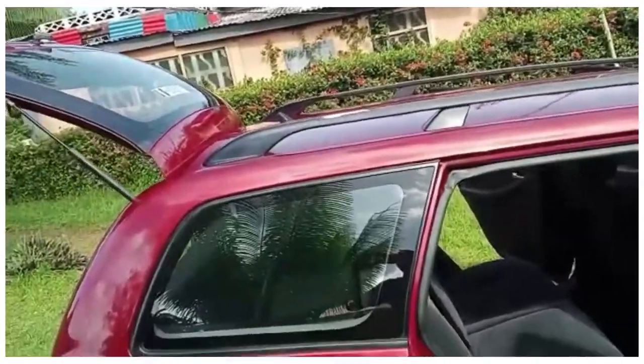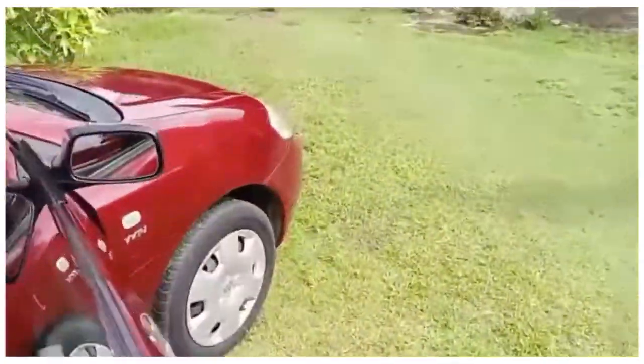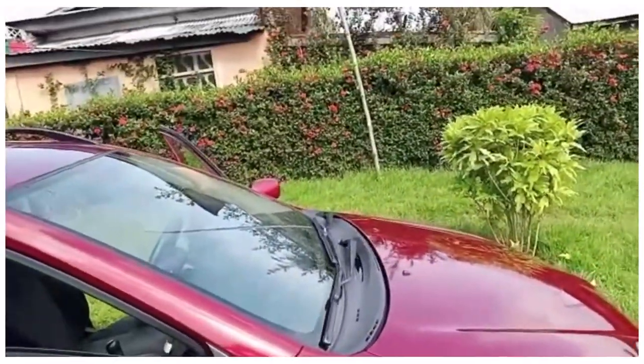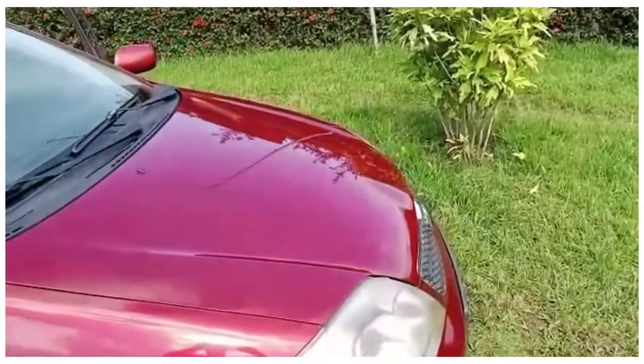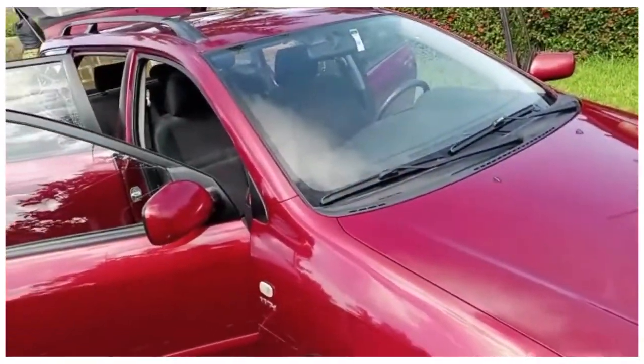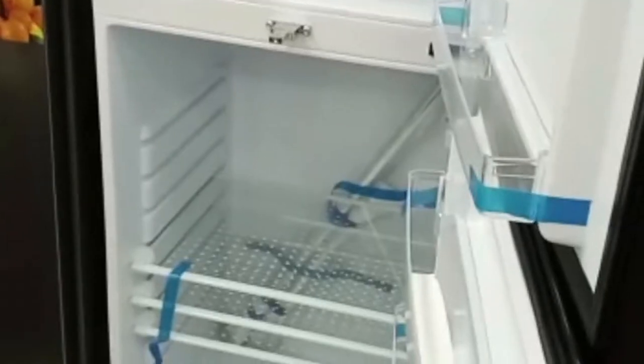The motor vehicle registration cost $75 USD, and for people who don't have a driver's license, that also costs another $75 USD. This is the car document and this is the vehicle registration.